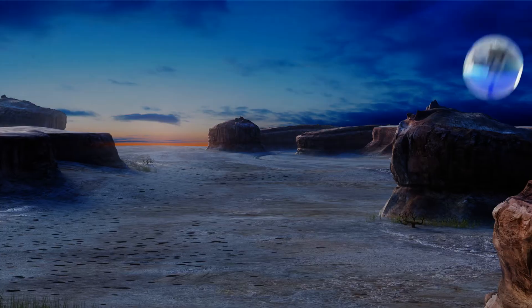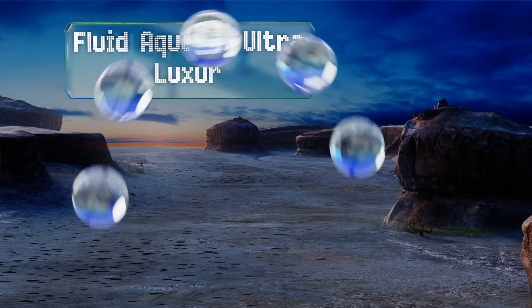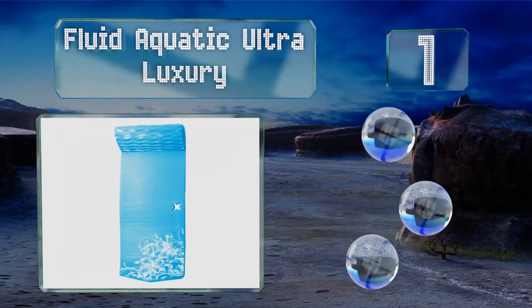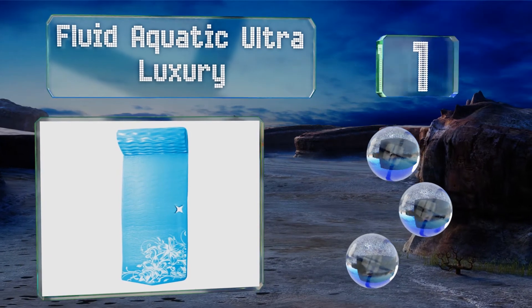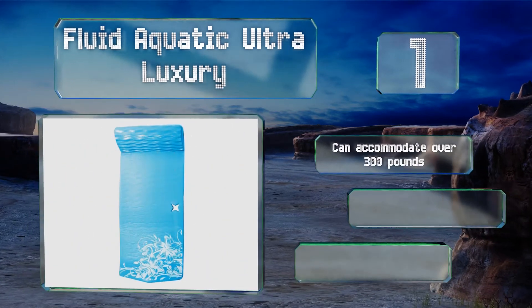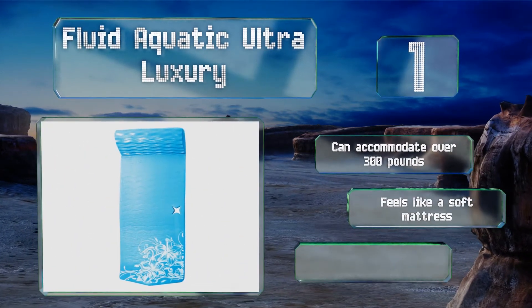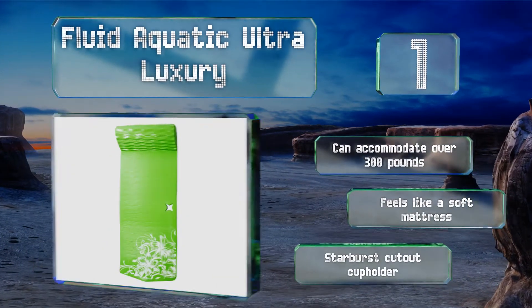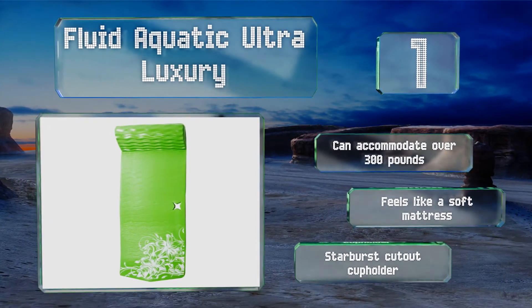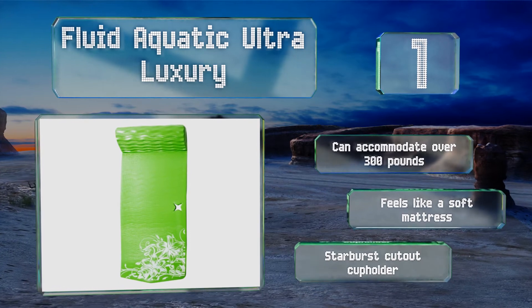Taking the top spot on our list: while it is considerably expensive, the Fluid Aquatic Ultra Luxury is one of the thickest options on the market, so you're paying for added support and durability. It's available in a range of enticing colors and features a ripple-textured pillow. It can accommodate over 300 pounds and feels like a soft mattress. It includes a starburst cutout cup holder.